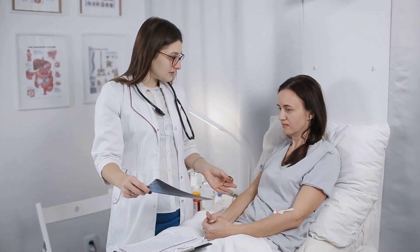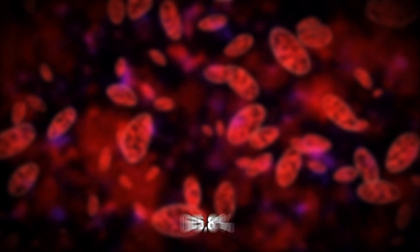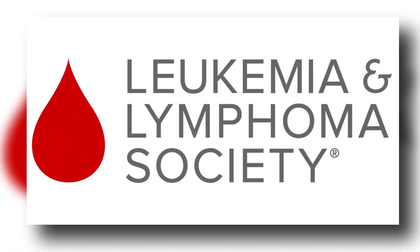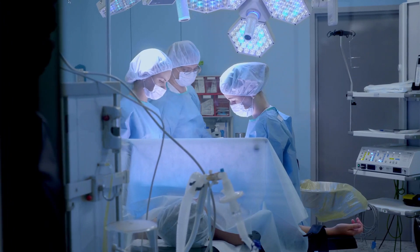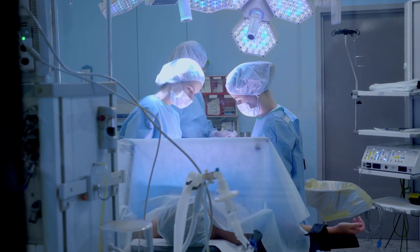Lymphoma has a greater survival rate than leukemia — approximately 65.8%, according to the Leukemia and Lymphoma Society. Radiation therapy is usually favored over surgery when treating lymphoma that is totally localized to one location.